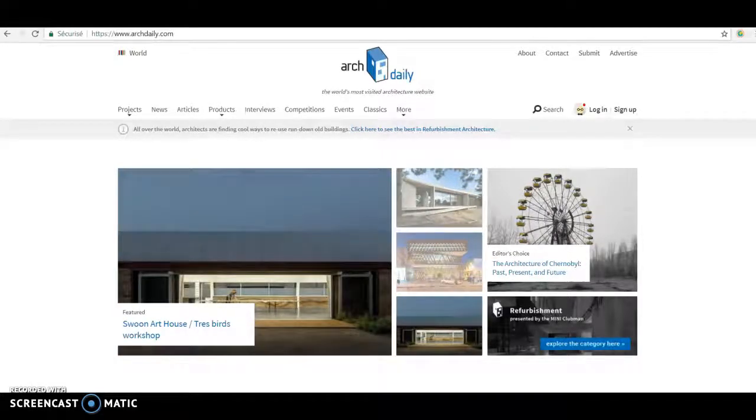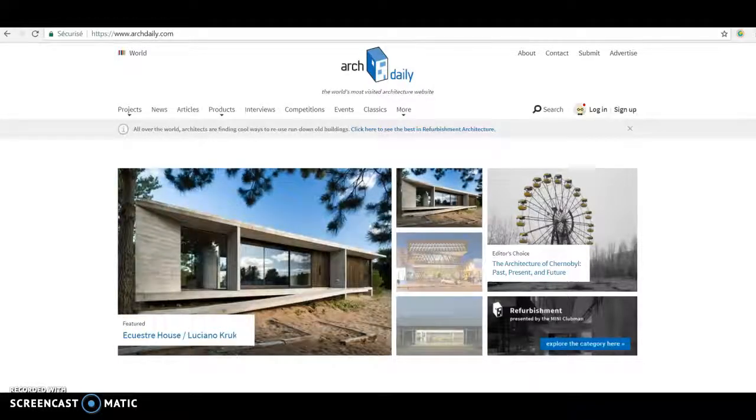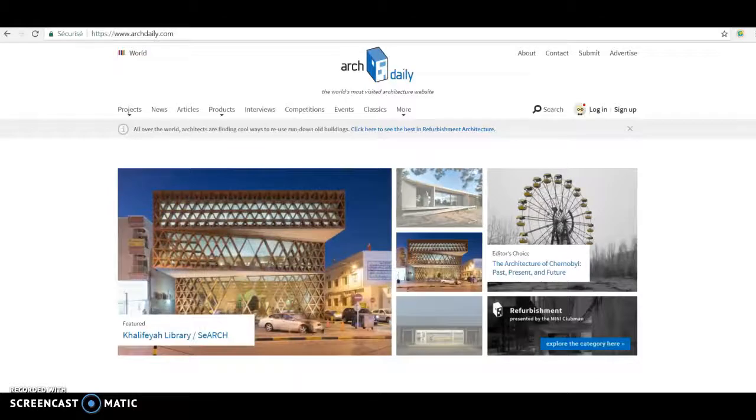I will show you a website called ArchDaily. ArchDaily is like a little journal for architects that shows projects from around the world.